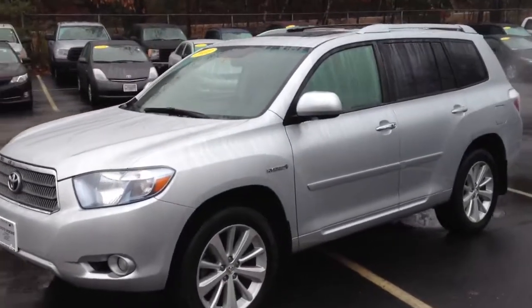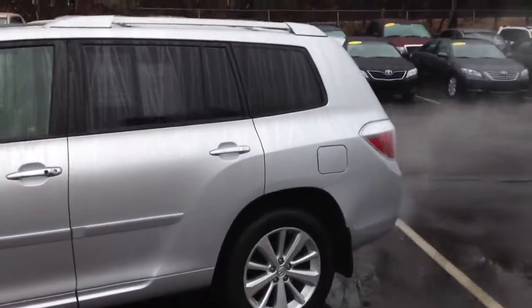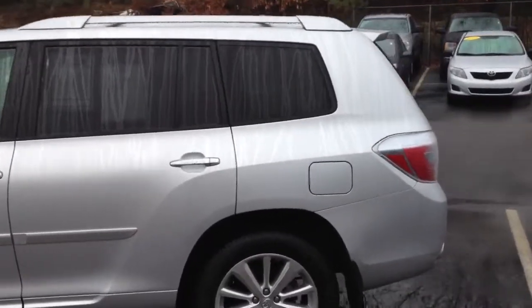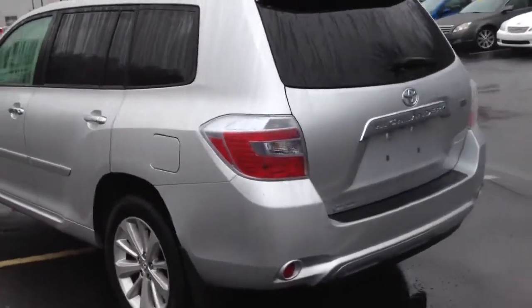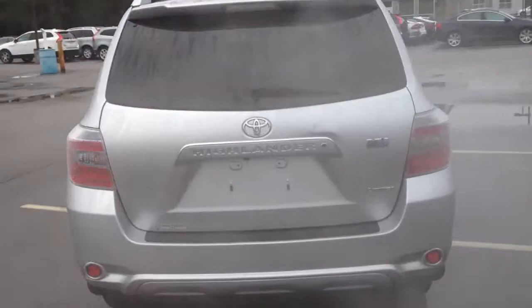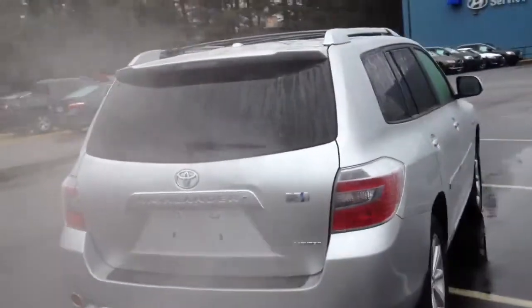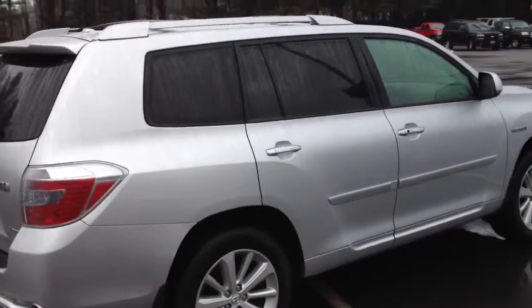Apologize for the weather and the wetness, but we haven't had the greatest opportunities lately, so bear with me here. I did walk around the vehicle again and it is in very good shape. There's only one small ding that I will point out to you right here on the rear hatch in just a moment after I walk around the whole car, but no scratches, no paint defects anywhere else on the vehicle.